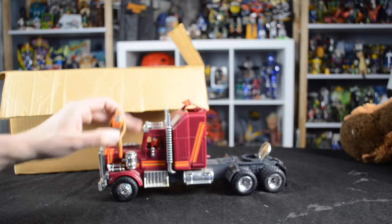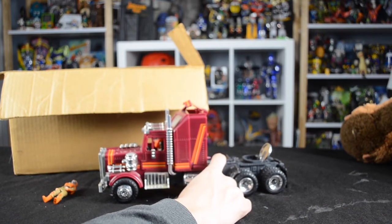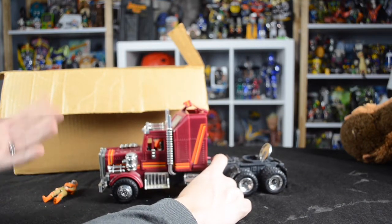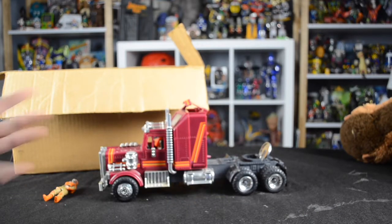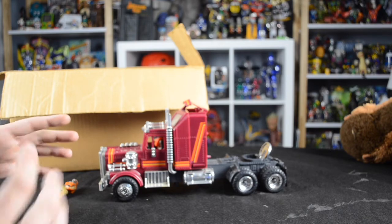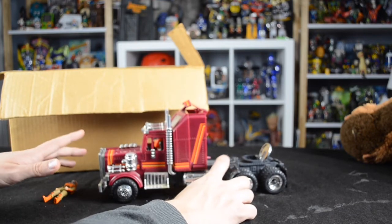M.A.S.K. stands for Mobile Armor Strike Command — a toy line made by Kenner in the mid-1980s, designed to combat both Hasbro's G.I. Joe and Transformers. It featured smaller two-inch scale figures with minimal articulation and removable helmets or masks that could fit inside vehicles. The gimmick of the vehicles was that they could partially transform from one kind of vehicle into another — for instance, the Rhino here could transform from a regular semi-truck into two different modes.